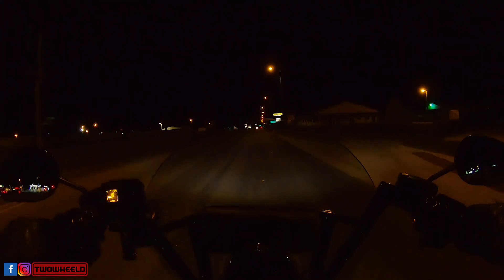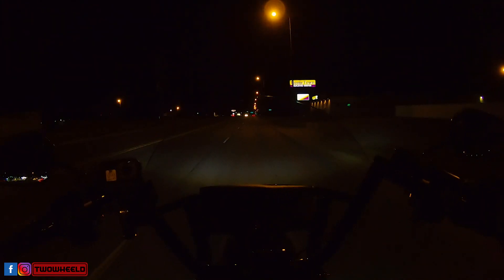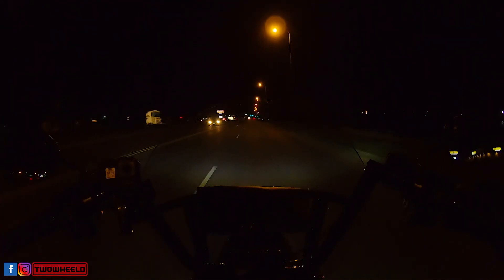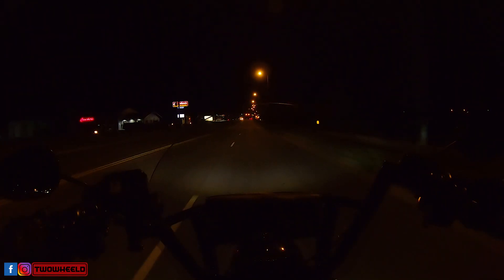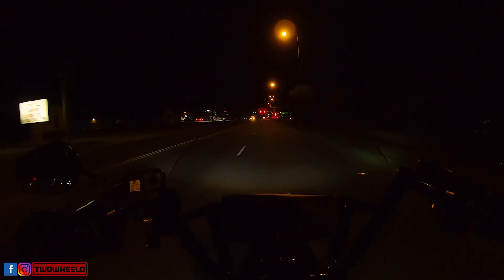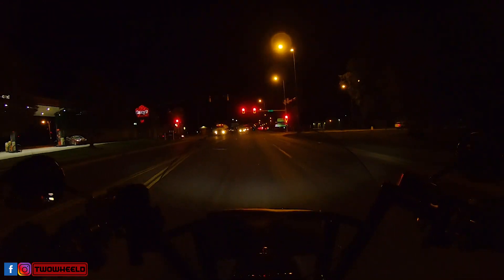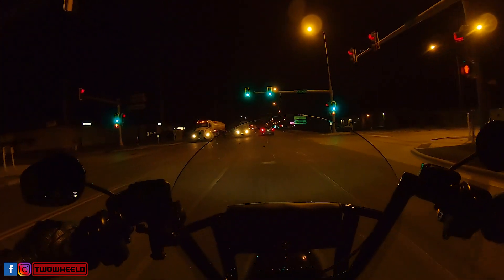I'd pull up at stoplights or stop signs, and sometimes it was Mrs. Two-Wheeled in front of me. We'd go eat — after I got off work I'd be on the bike, she'd be in her Jeep — and I could see the back of her head plain as day. That's probably shining a little too high. So I adjusted it down, and I don't get nearly as much light on the back of people's heads now. People used to flash their high beams at me all the time, like 'your headlight's a little bright.' I don't get that now either, so I think I'm just going to leave it how it is.